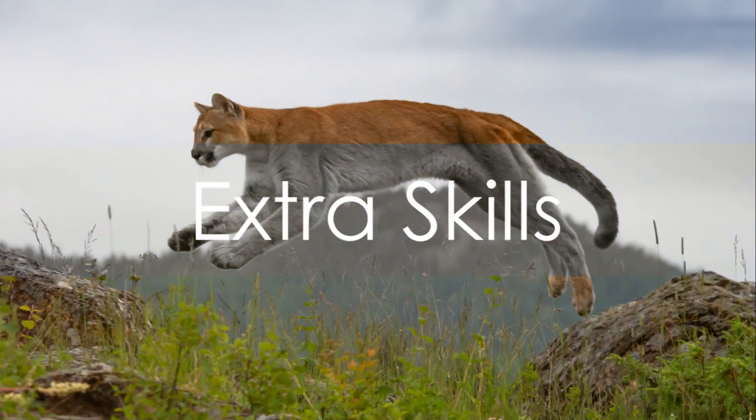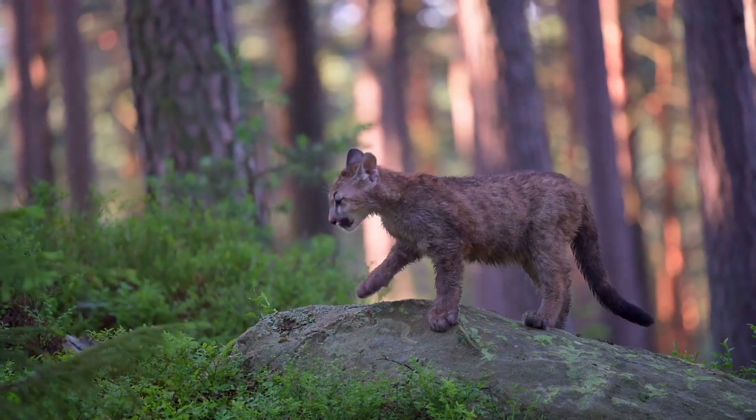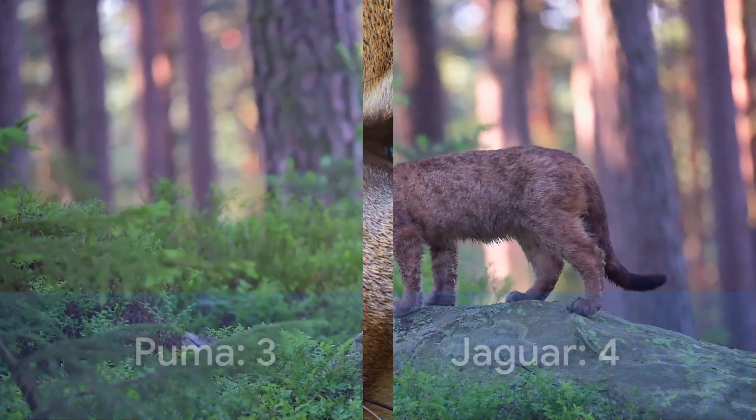The final round brings us to extra skills. The Puma, with its exceptional climbing and jumping abilities, takes this round. Unfortunately, this doesn't save the Puma, with the score ending at Puma 3, Jaguar 4.